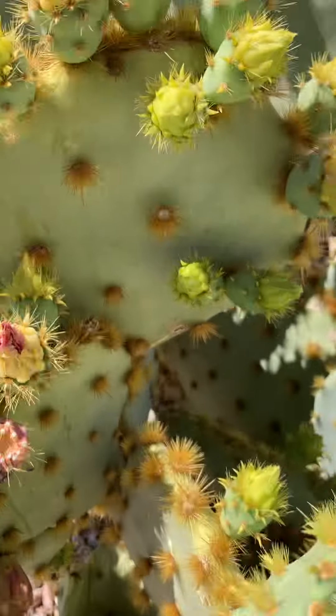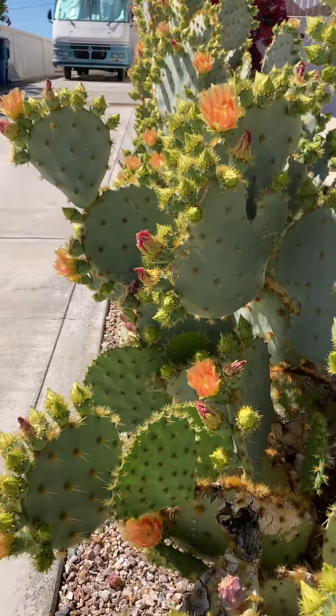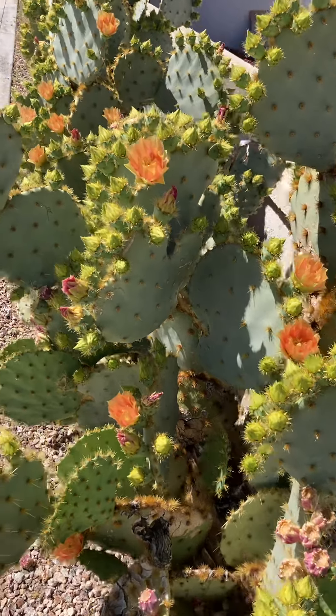I have to trim this cactus occasionally because it keeps growing out into the driveway. But that's about all for now from desert bloom out in the back.